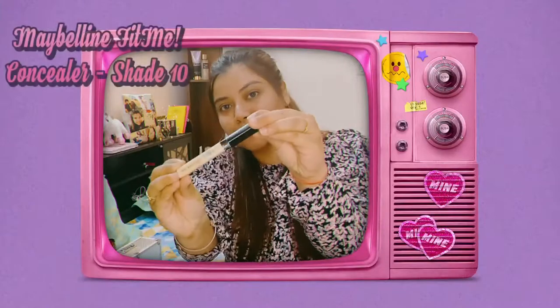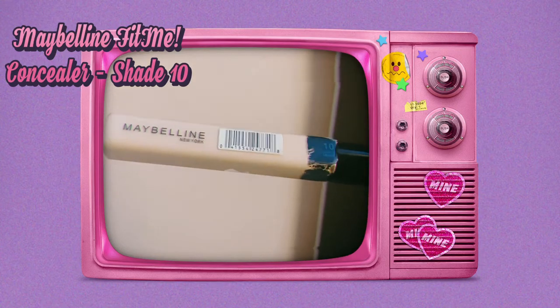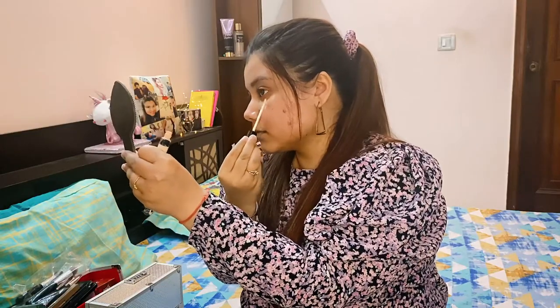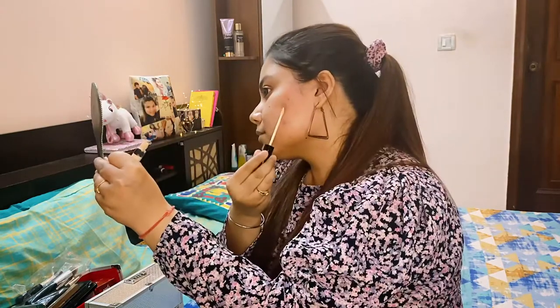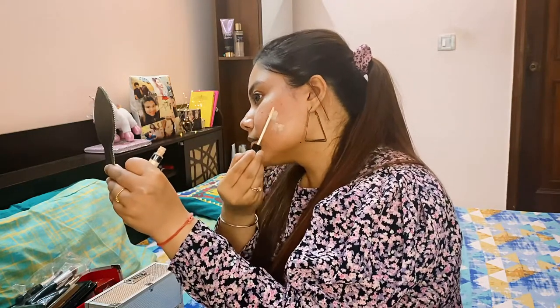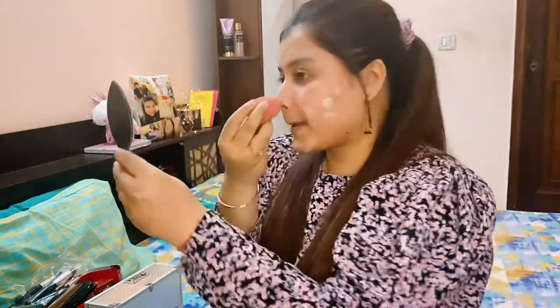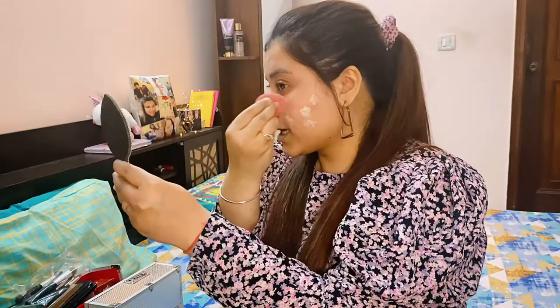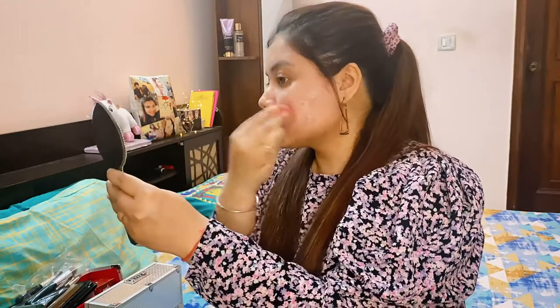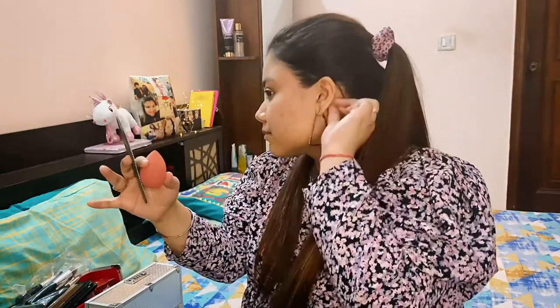Let's begin! I start with Maybelline's Fit Me concealer — my shade is 10. I make sure I cover my under eyes and problematic areas, mostly on my cheeks, as I do have a lot of acne marks, and I try to cover most of them. Since this is a no-foundation look, you won't get as full coverage as with a foundation. After applying the concealer, I take a beauty blender and blend it by dabbing all over my face.